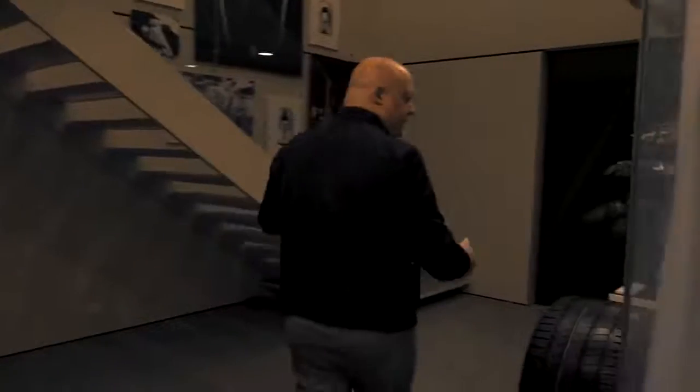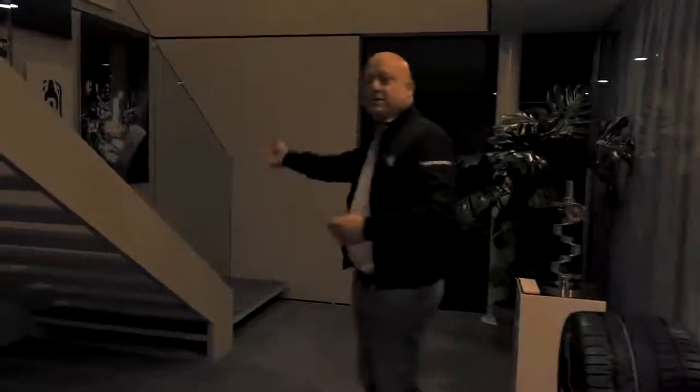We have two very nice conference rooms here with air conditioning and everything, where we could sell cars and so on. But let's go upstairs.